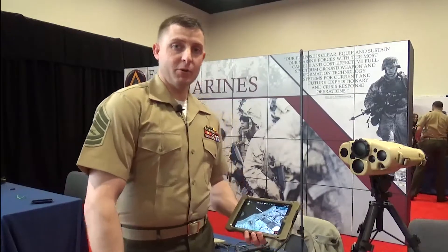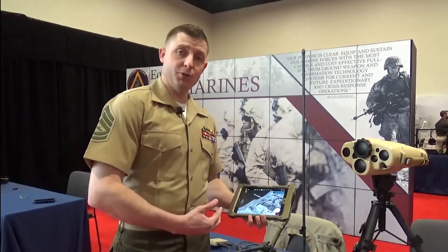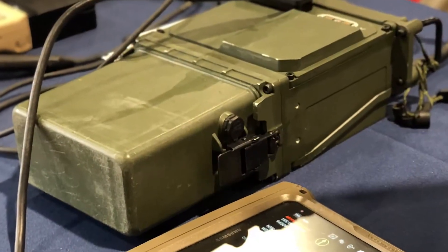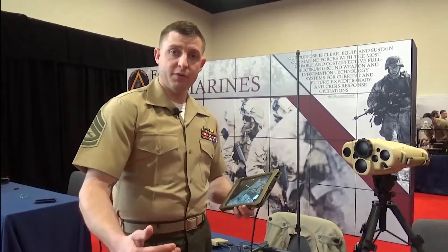I'm Gunnery Sergeant Tok. I work for the PM Fire's Fire Support Coordination Team. This is the Target Handoff System Version 2. It utilizes your current combat network radio to transmit digital call for fire and nine lines to your aircraft or fire direction center.